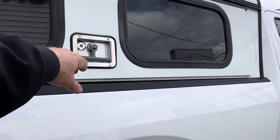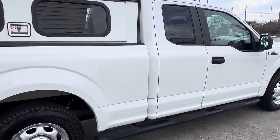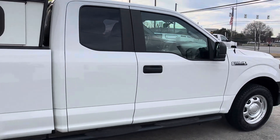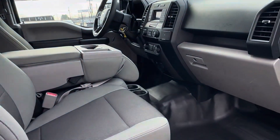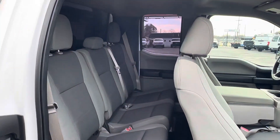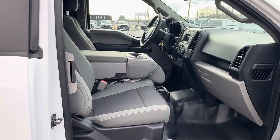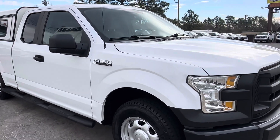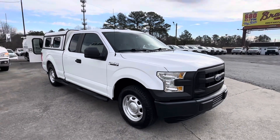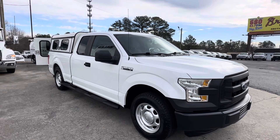It extends all the way out for more access into your topper as well. Clean cab, clean body. If you think this 2015 Ford F-150 XL will work for you and your business, please contact us here at Pruitt's Truck Sales.